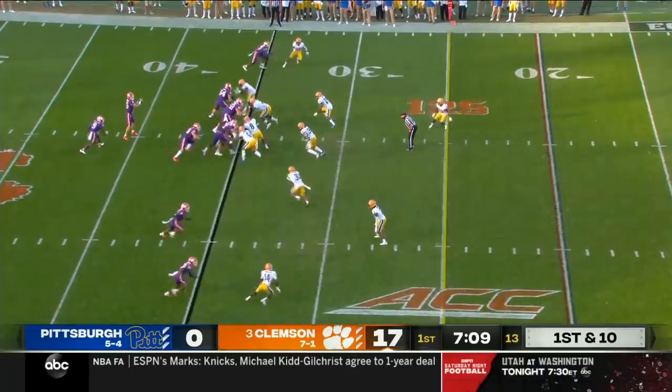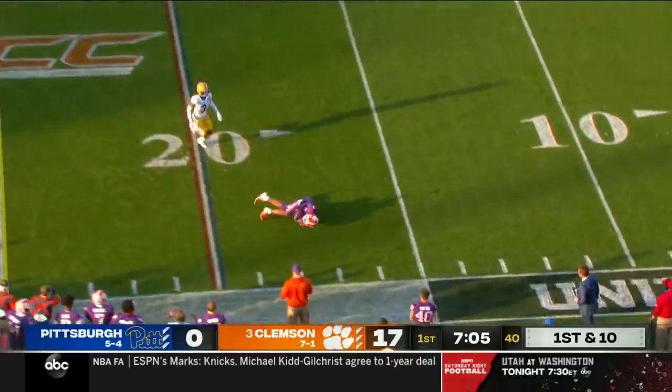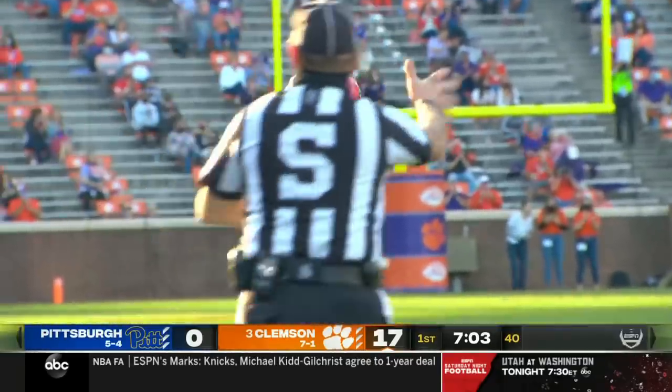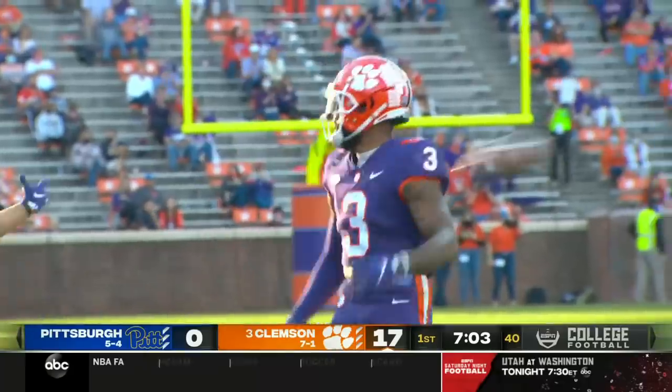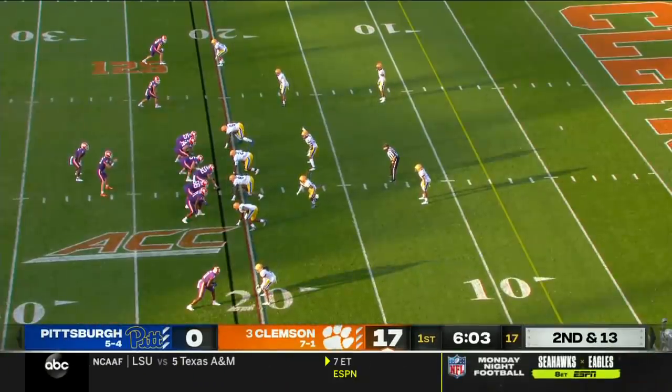First interception of the year for the junior from Kansas City, Missouri. Goodrich — Lawrence! Acrobatic catch! Ball thrown behind Amari Rogers, but he hauled it in at the 18-yard line. A huge season for him.